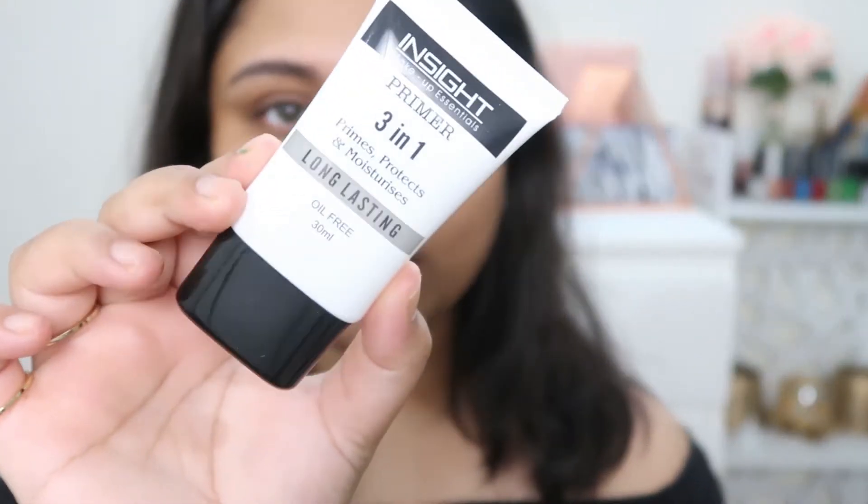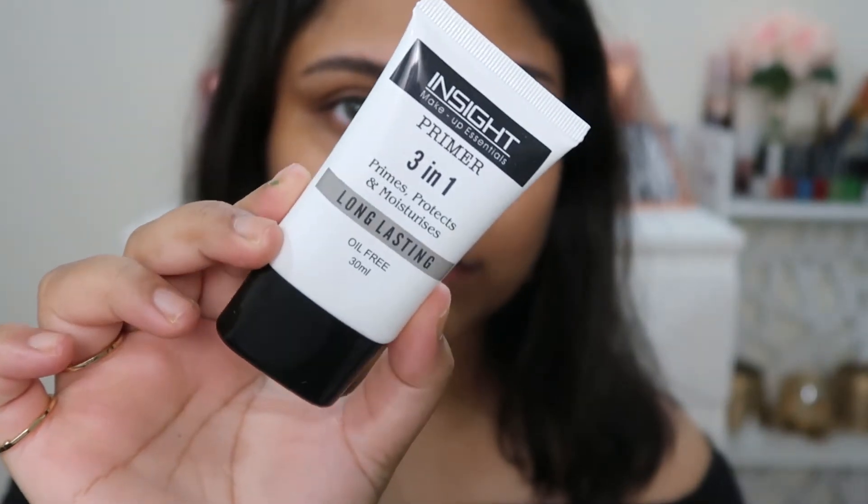For the first step, priming, I'll be using the Inside Makeup Essentials 3-in-1 primer, which claims to prime, protect, and moisturize. It's a long-lasting oil-free primer — you get 30 ml for 240 rupees. It's a common silicone-based primer, similar to NYX's Prep Me Up primer and the Color Base primer. It's a little greasy and slippery, so don't use too much. Push it into your skin rather than rubbing it.